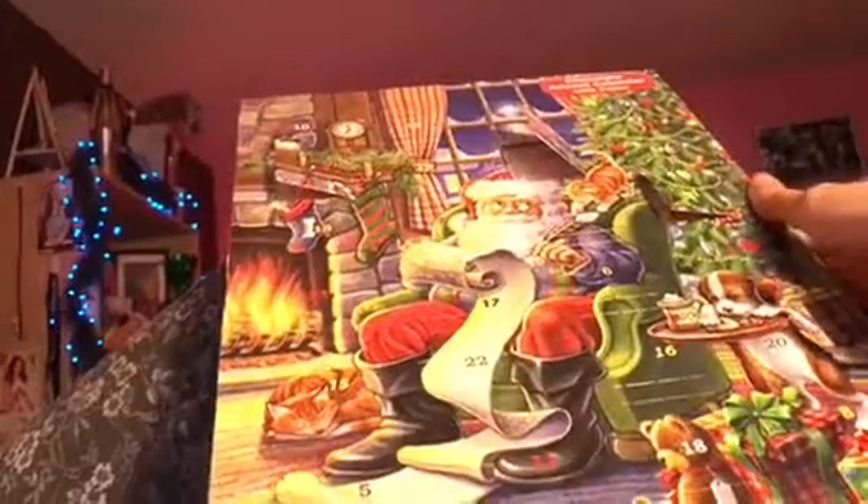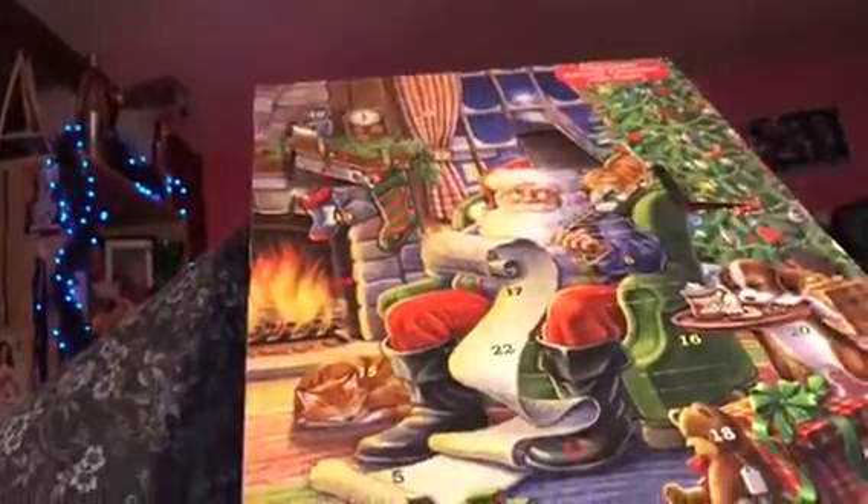So anyway, now it's day 3 of Countdown to Christmas using the chocolate advent calendar. Hope you guys enjoyed this video. It's only 22 days to go until Christmas.